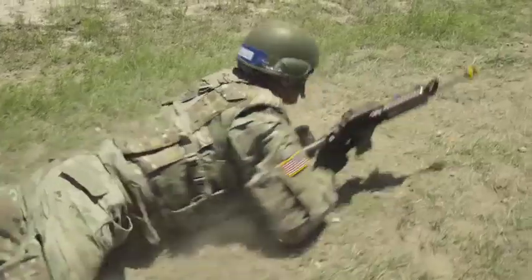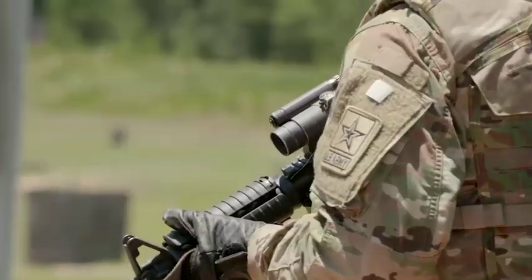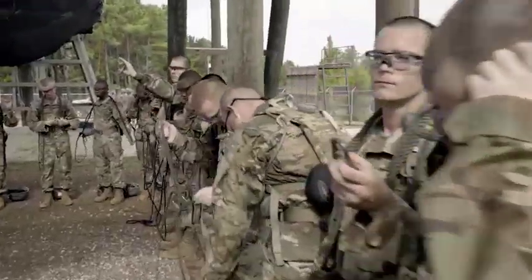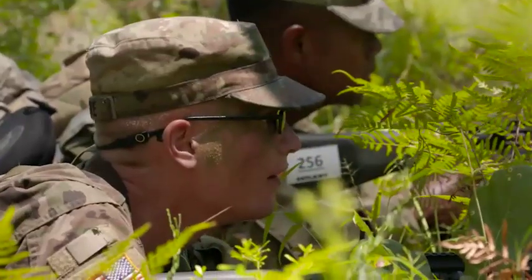Soldiers applying for this MOS attend 15 weeks of one-station unit training at the U.S. Army Armor School located at Fort Benning, Georgia, where they train for engagement on the integrated battlefield.